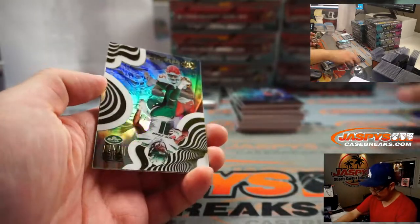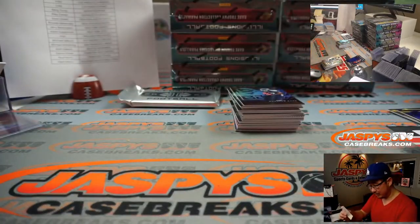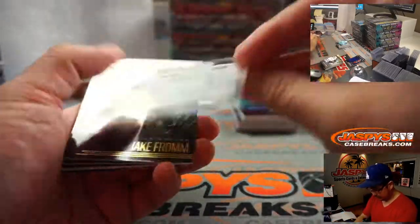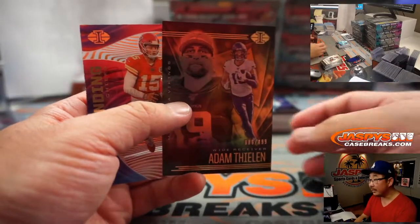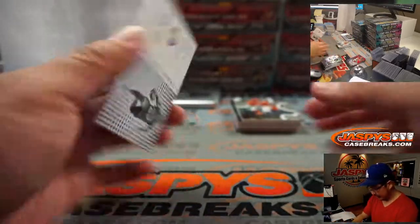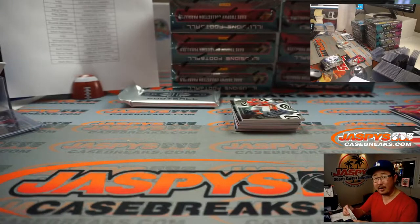Kenyon Drake to 75. Clyde Edwards-Hilaire for the Chiefs — that goes to Sam Rail. Adam Thielen to 499. Patrick Mahomes to 399. And Instant Impact Cam Akers for the Rams — that's also part of that non-numbered group.